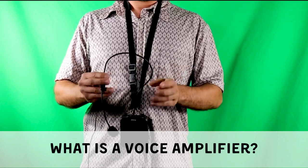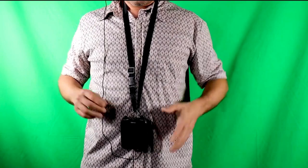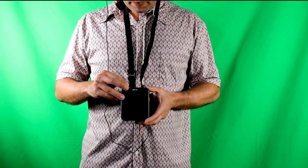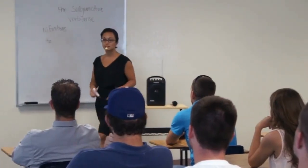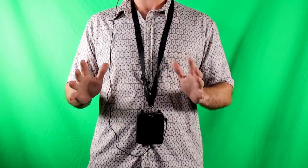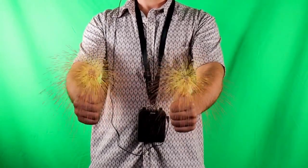A voice amplifier, also known as a personal amplifier, PA system, or sound amplification system, is a device that increases the volume of a person's speaking voice. It comes in handheld and wearable designs, with the latter being suitable for teachers who need to move around the classroom while speaking. Different microphone styles, such as handheld, headset, and collar microphones, are available to accommodate various preferences.